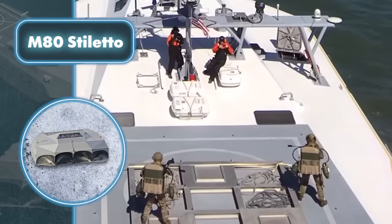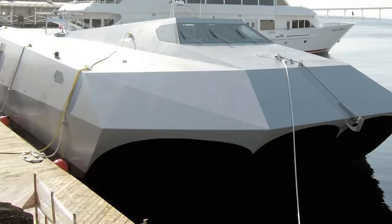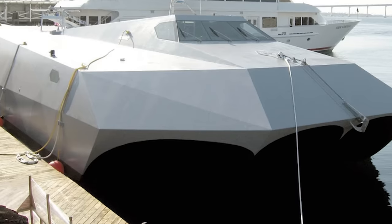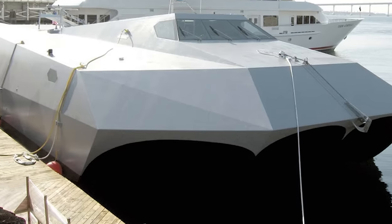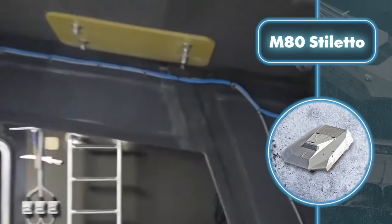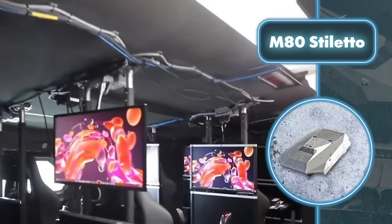Its pentamaran structure and unique hull create an air cushion during motion. With four engines, each boasting 1,650 horsepower, the craft can move at speeds reaching up to 68 miles per hour. The craft moves swiftly without leaving a trace thanks to its clever design, and the hull plays a role in enhancing stability and maneuvering capabilities.